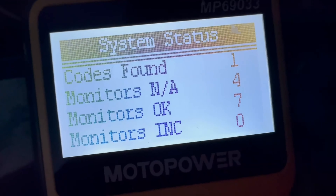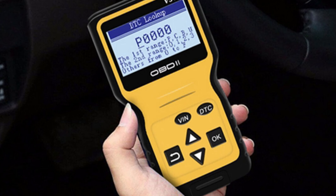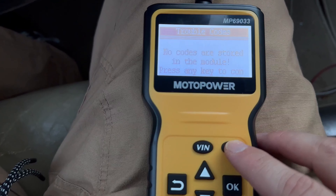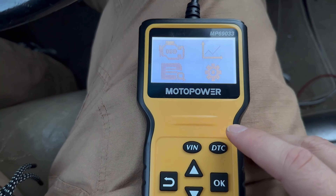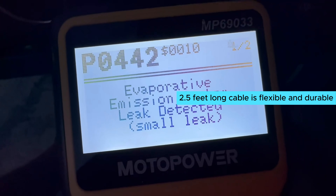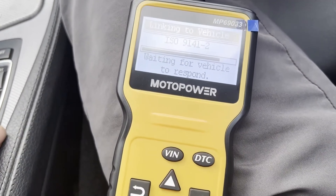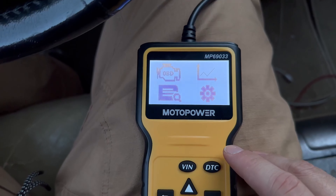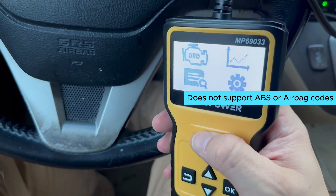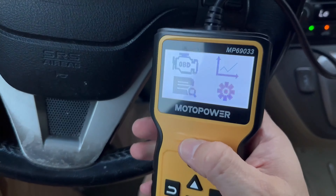The ability to switch between six languages is a convenient feature for international users. The LCD display is clear and easy to read, with white backlight and contrast adjustment for optimal viewing. The compact design is perfect for on-the-go diagnostics. The 2.5-foot cable is flexible and durable, making it easy to maneuver around your vehicle. The quick VIN query and DTC fault code buttons are handy for getting information quickly. One slight downside is that this scanner does not support ABS or airbag codes.